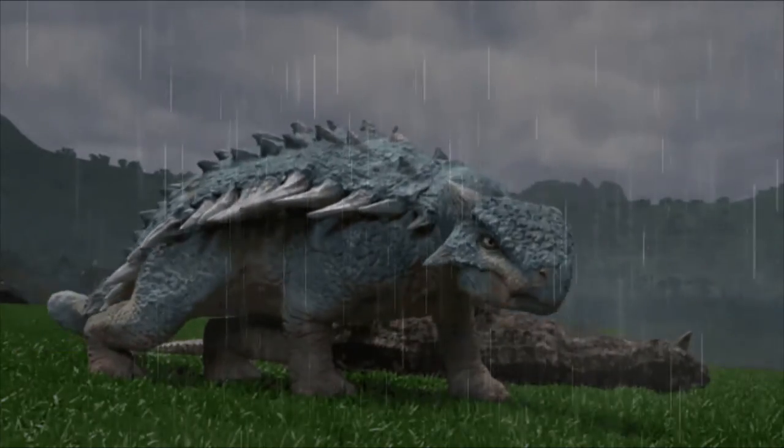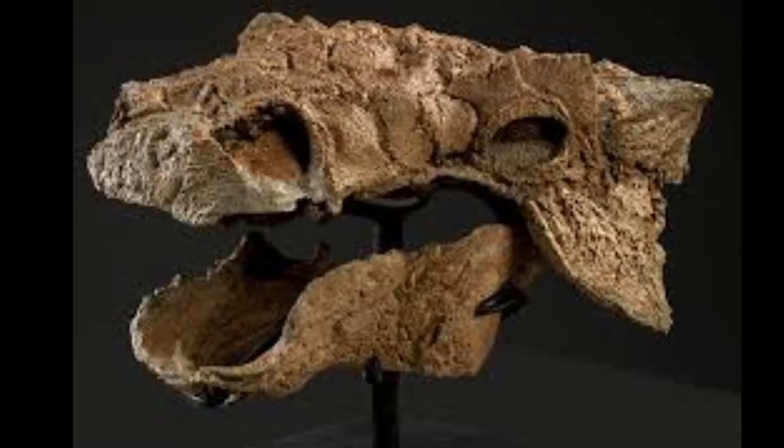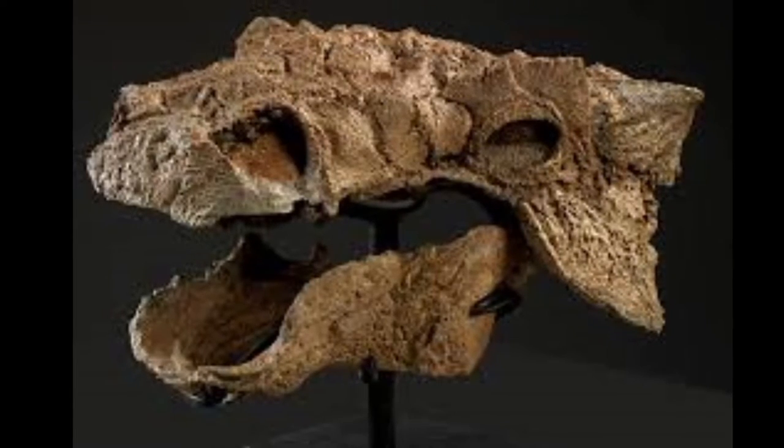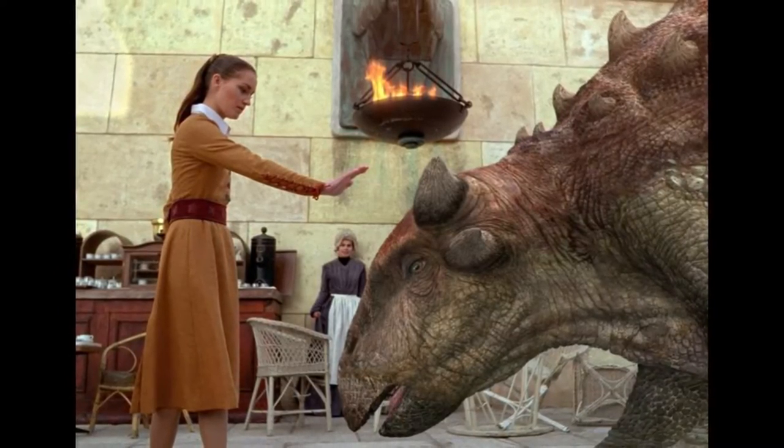Today, we have a little quick facts episode for you guys, and we're going to be going over the Ankylosaurus — some little quick facts, easily digestible. Hopefully you guys enjoy it, and if you do, leave a like on the video and subscribe for more Paleo content. Now let's get into the Ankylosaurus.